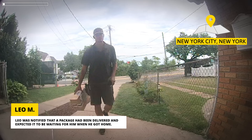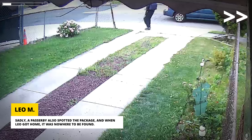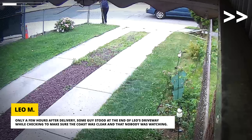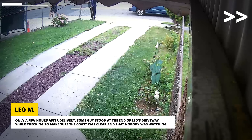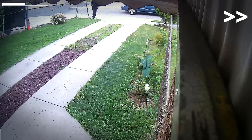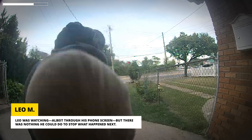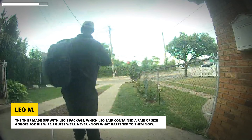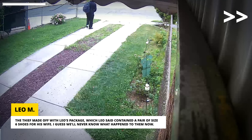Leo was notified that a package had been delivered and expected it to be waiting for him when he got home. Sadly, a passerby also spotted the package, and when Leo got home it was nowhere to be found. Only a few hours after delivery, some guy stood at the end of Leo's driveway while checking to make sure the coast was clear and that nobody was watching. Leo was watching, albeit through his phone screen, but there was nothing he could do to stop what happened next. The thief made off with Leo's package, which Leo said contained a pair of size 6 shoes for his wife. I guess we'll never know what happened to them now.